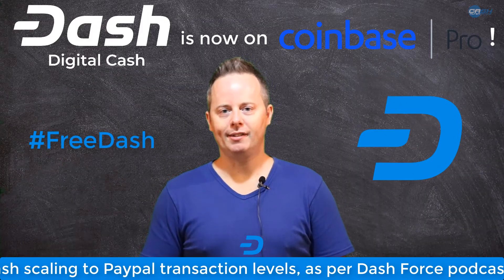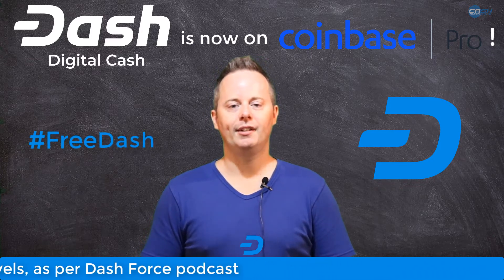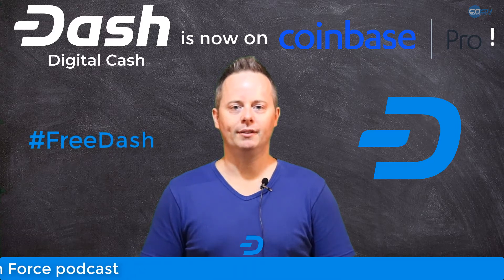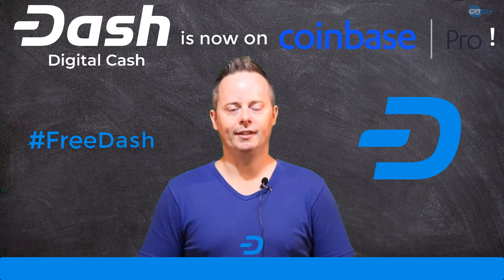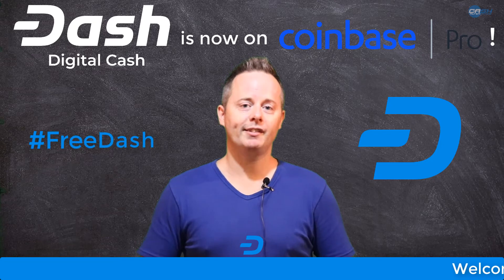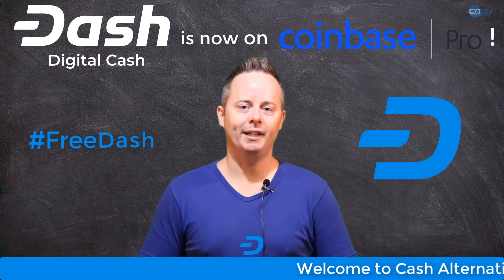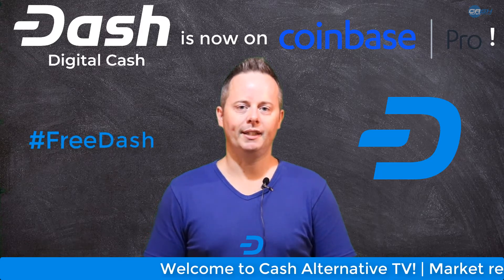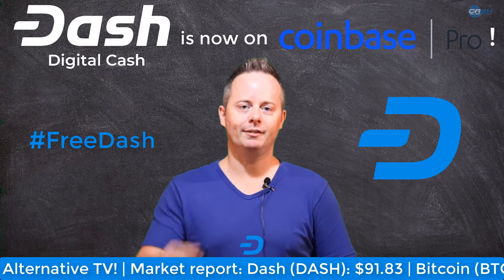Before I go on about why this integration is so positive for Dash, I have to state something that is bugging me more and more lately. This integration, like a lot of others, is not going to be a full-featured one. There will not be any Dash instant deposits or withdrawals on Coinbase Pro, even though it is standard on the Dash blockchain. Confirmations will be required. I really hope that the Coinbase technicians take a look at what Dash is capable of and use it to its rightful capacity. As cryptocurrency advocates, if we're not going to use it as it was meant to, then what are we doing here? I hope Coinbase enables the full Dash experience soon. I have a video that depicts what I'm talking about — I'll link to it below.